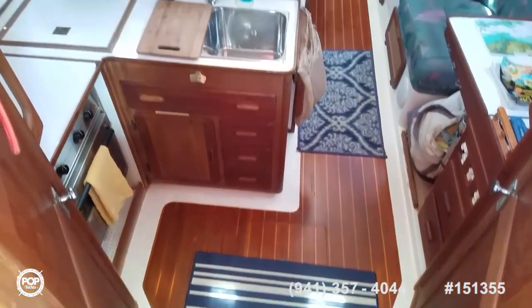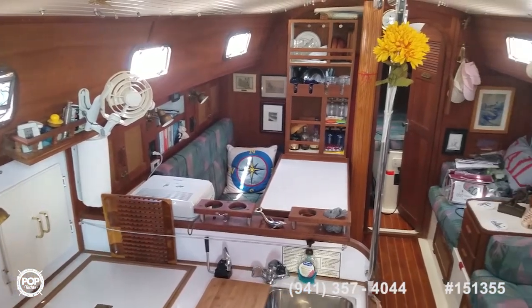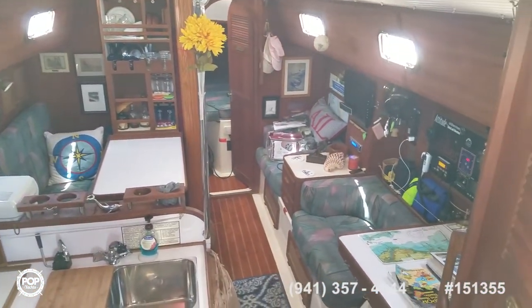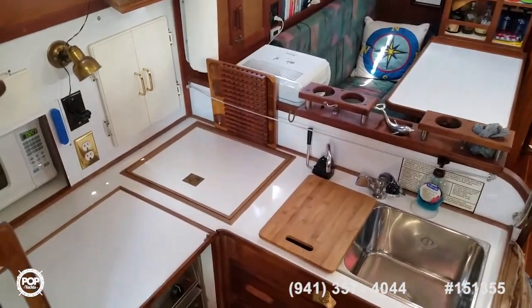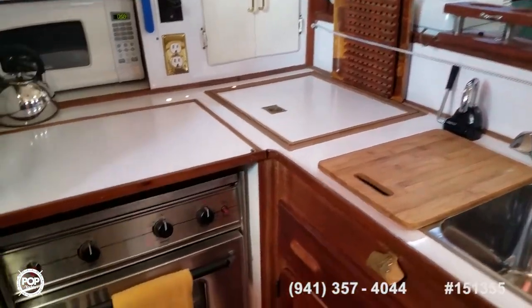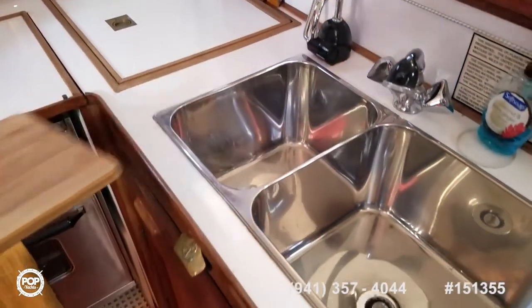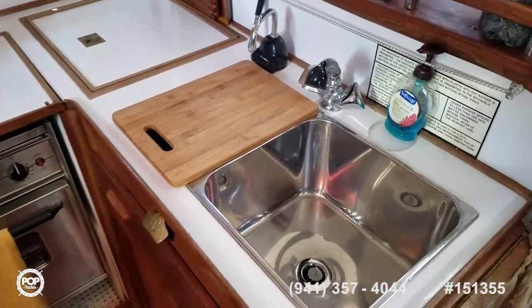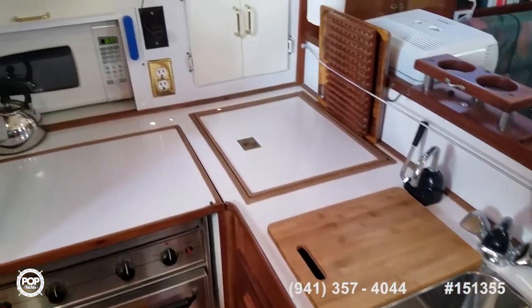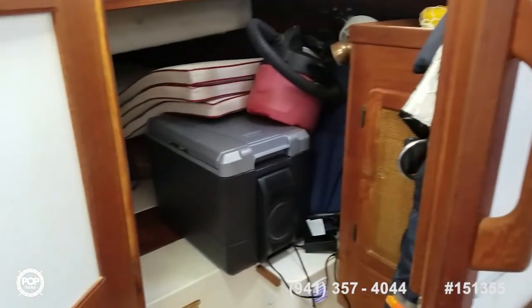Beautiful interior — love all the wood finish, beautiful teak, always maintained and loved. Nice seating too. Galley to port with plenty of cooking and prep space. Nice dual deep-basin stainless steel sink. Holds 75 gallons of fresh water and 30 gallons of fuel. Newly replaced holding tank, visible from the engine compartment.